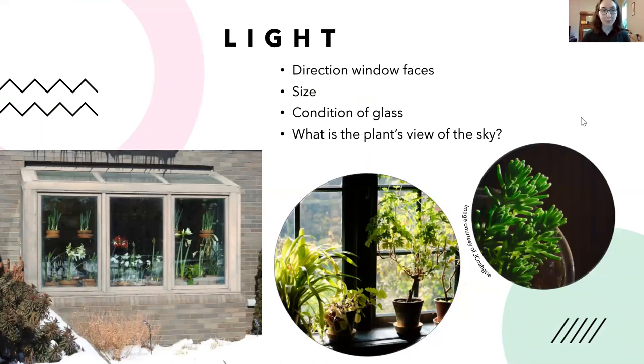Now let's get into how to take care of houseplants. One of the most important things is light. The direction your window faces matters greatly — we're in the northern hemisphere, so most light comes through south-facing windows. East-facing windows get morning sun, west-facing windows get the setting sun, and north-facing windows get mostly indirect light. The sun isn't necessarily going to be beating through north-facing windows all the time.